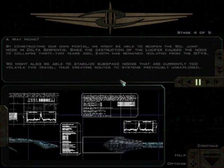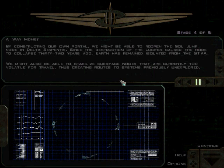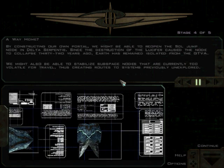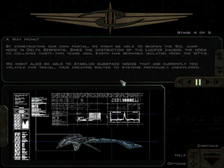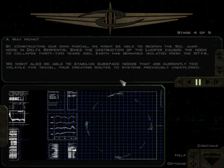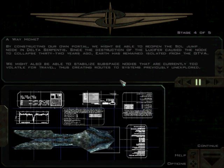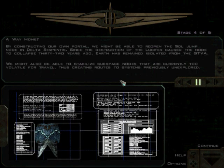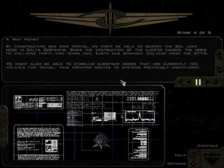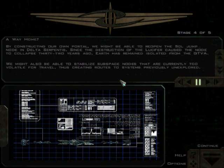Since the destruction of the Lucifer caused the node to collapse 32 years ago, Earth has remained isolated from the GTVA. We might also be able to stabilize subspace nodes that are currently too volatile for travel, creating routes to previously unexplored systems. This is a reference to FreeSpace 1 — the Lucifer collapsing the jump node — which I believe is the second time this is mentioned in the story. The game likes to toss these references here and there.